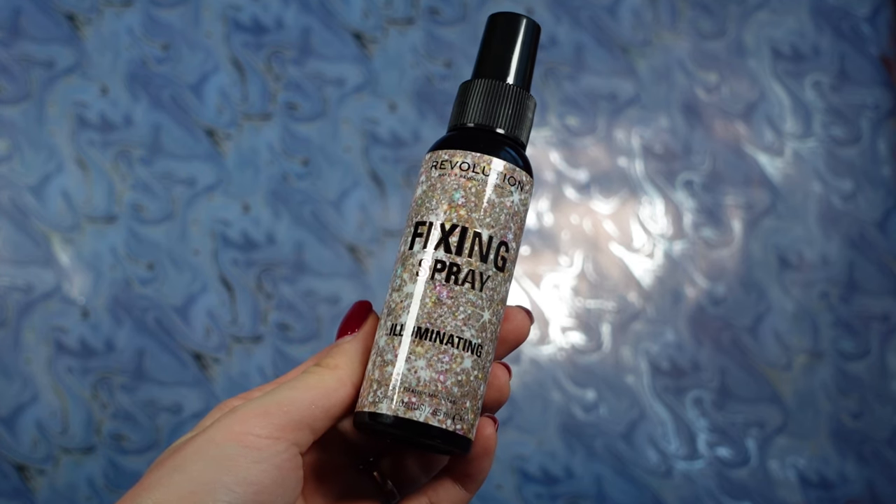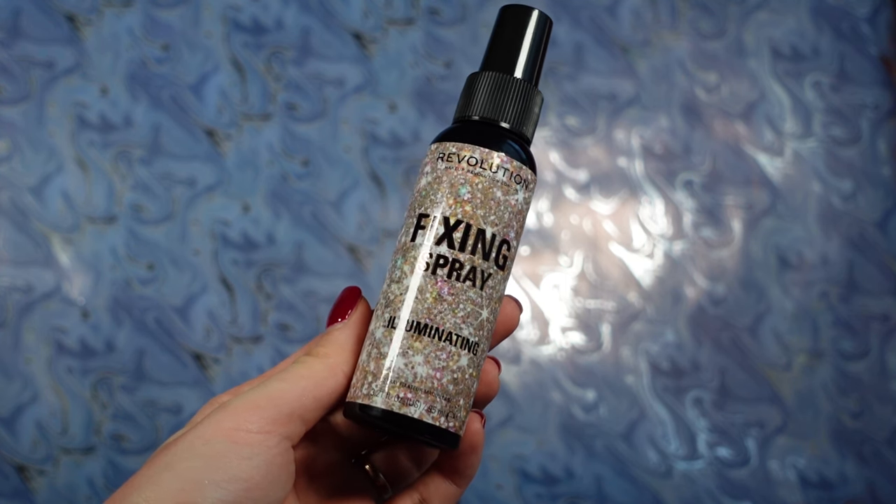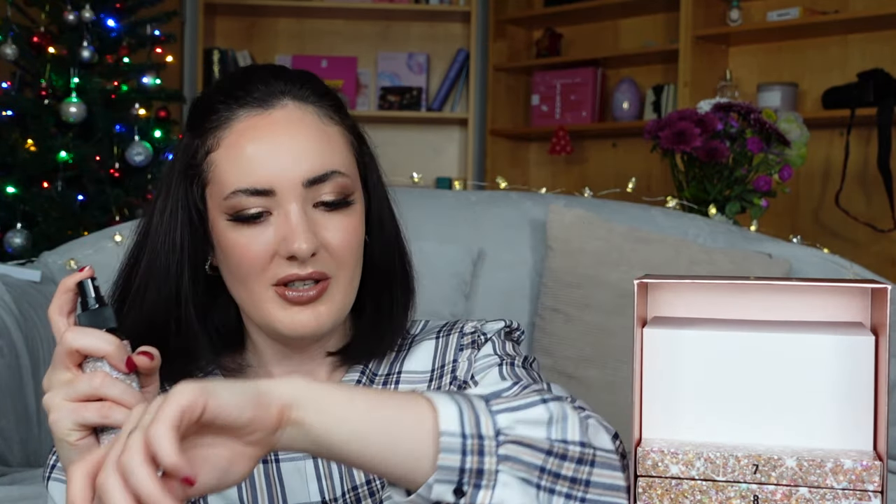Box number five — this one is heavy and very big. This is Revolution Fixing Spray Illuminating. It has 95 milliliters, which is a lot. Let's try and spray it. It doesn't have a very strong scent, although I'm very excited to try out this one.